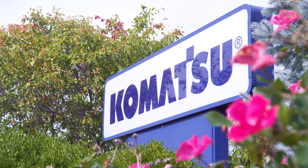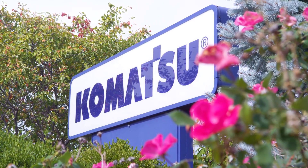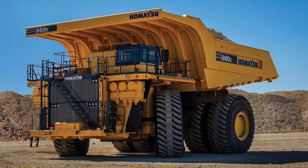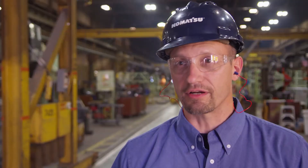Komatsu America Corp — we build the world's biggest mining trucks, from 200 tons to 400 tons. Our frames are around the world in coal mines, gold mines, copper mines — anything that comes out of the ground, we're hauling them.